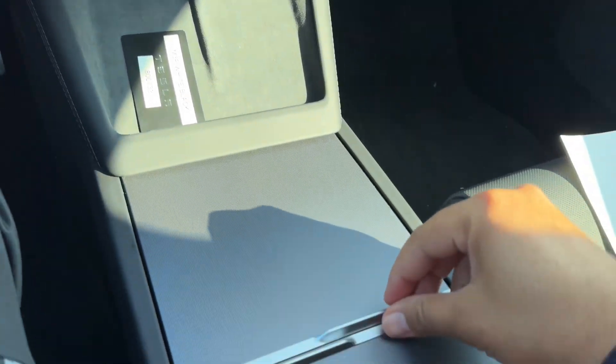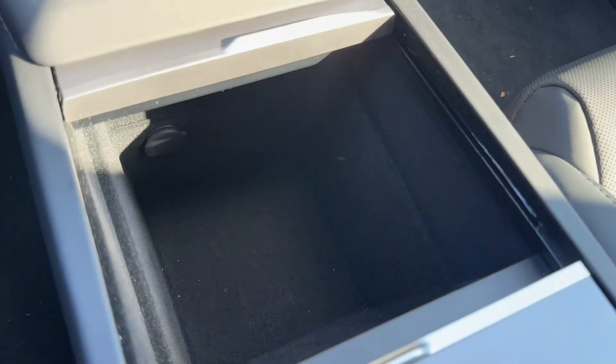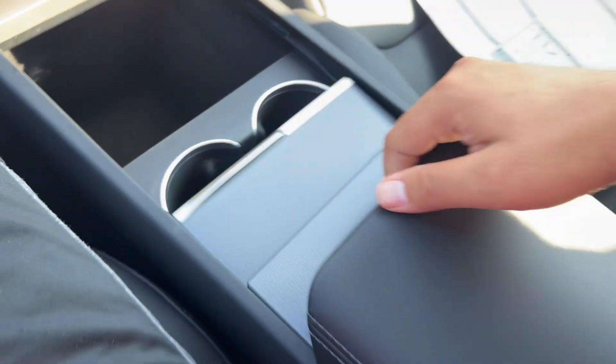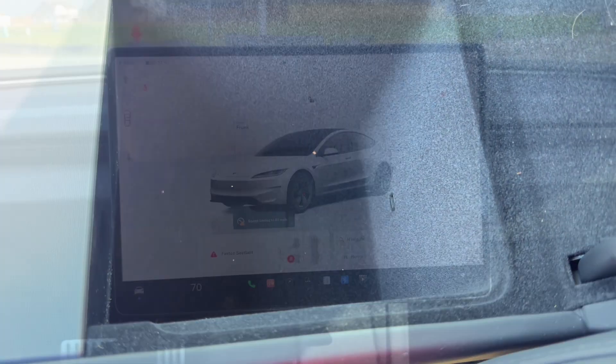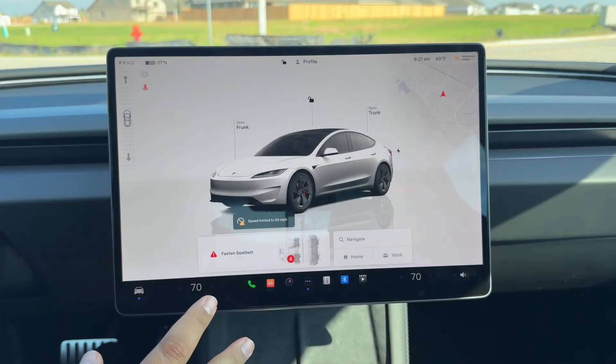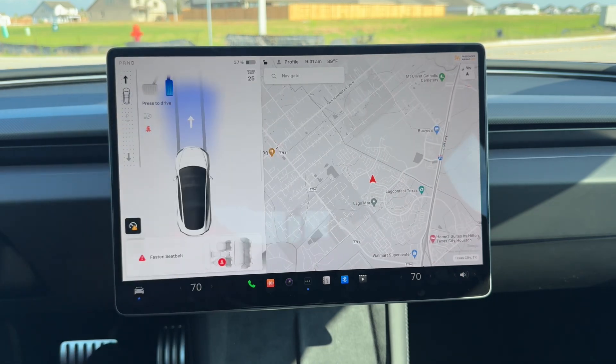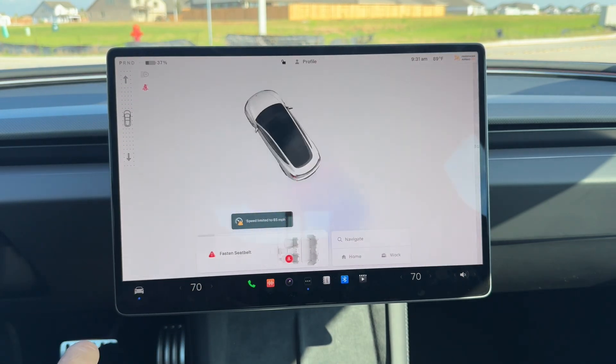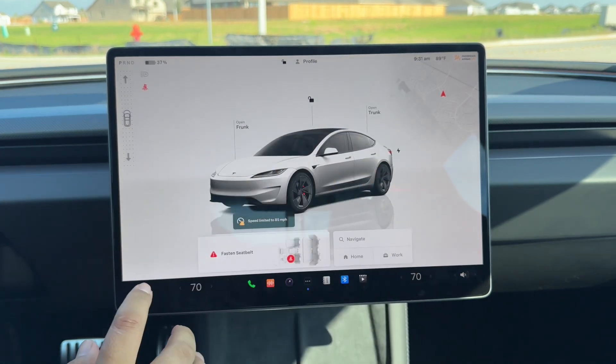Right underneath the center screen you have two wireless chargers and a massive deep storage compartment, two cup holders, and additional storage. On the screen, to put it in gear, you pull up for Drive, back for Reverse, and in for Park.